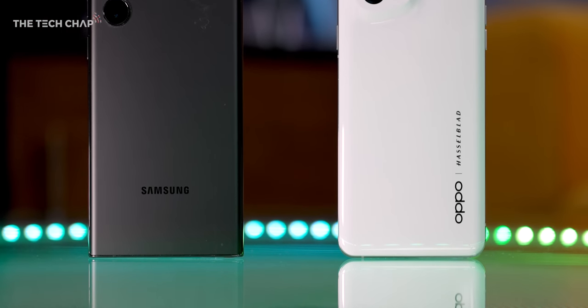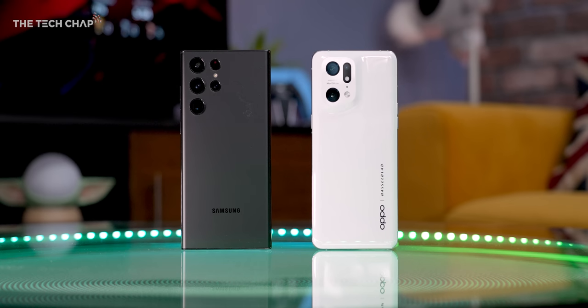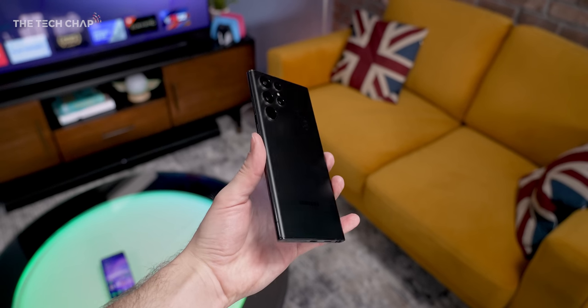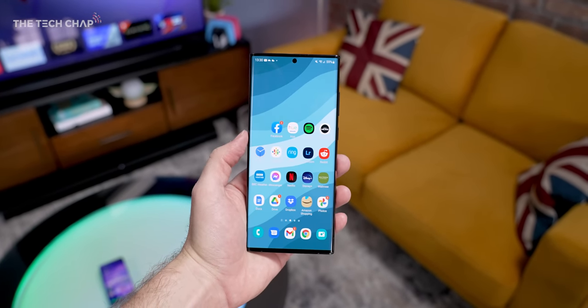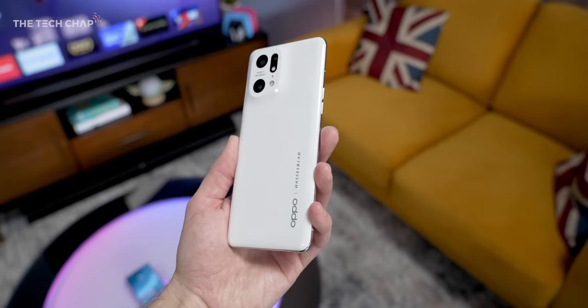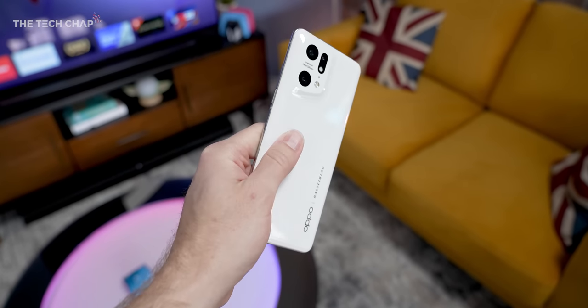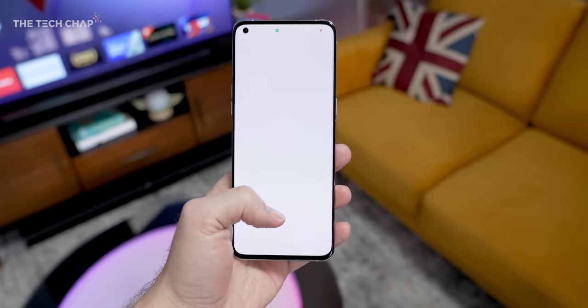The second thing you will notice is the vastly different design. It's actually quite refreshing how different these are. With the S22 Ultra, which is in all but name the Note 22 Ultra, we have that unique Note style with its squared off corners, the huge screen, and of course the S Pen. But for me, the X5 Pro is more comfortable and feels a bit more compact as you hold it. The screen is 0.1 inch smaller, but it's mainly thanks to these rounded corners.